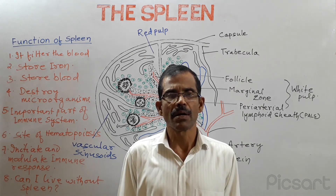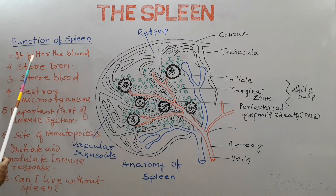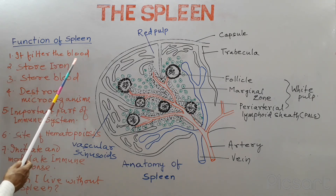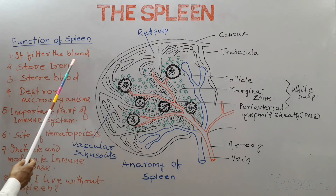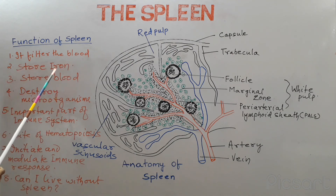The most important function of the spleen is to filter the blood. The macrophages that are present in the spleen destroy the old and damaged erythrocytes, thereby removing them from the circulation. Because of this, the spleen is considered as a graveyard for old and damaged erythrocytes.